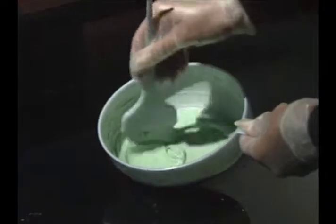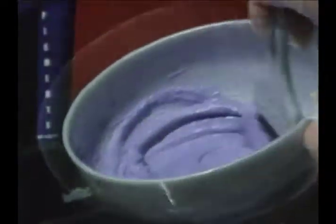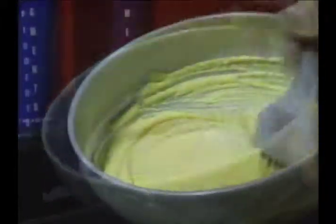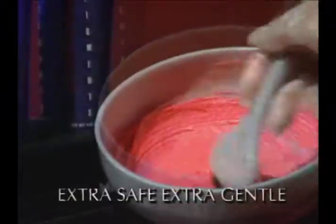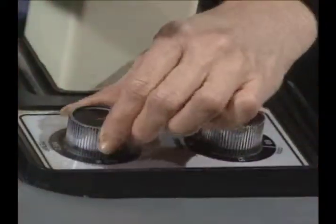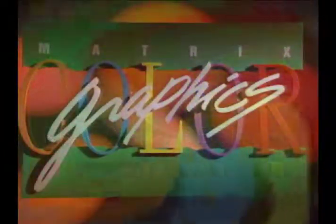For longer hair, double the measurements. Always wear gloves when mixing and applying Color Graphics. Stir until the mixture is of a creamy consistency. The whole Color Graphics mixture is extra safe and extra gentle to hair — tell that to your afraid-to-highlight clients. Before applying the highlighting mixture, preheat a dryer for processing. Now you're ready to begin Color Graphics.